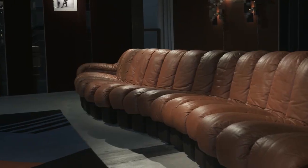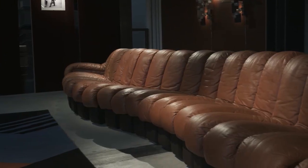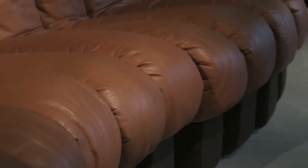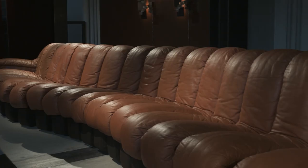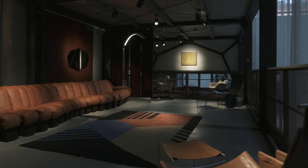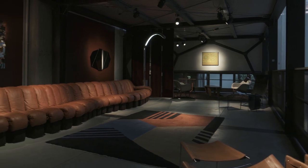This wonderful sofa is modular and composed of 24 modules, each one detachable. Depending on the room it resides in, it can take many different shapes and forms, like circular or snake-like. This makes it extremely versatile and adaptable to different spaces and different needs.